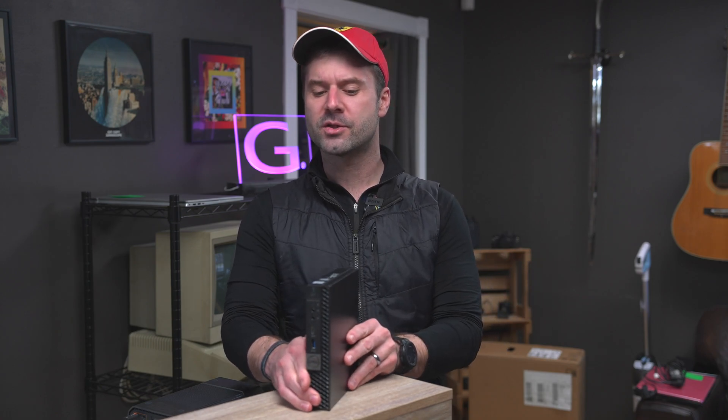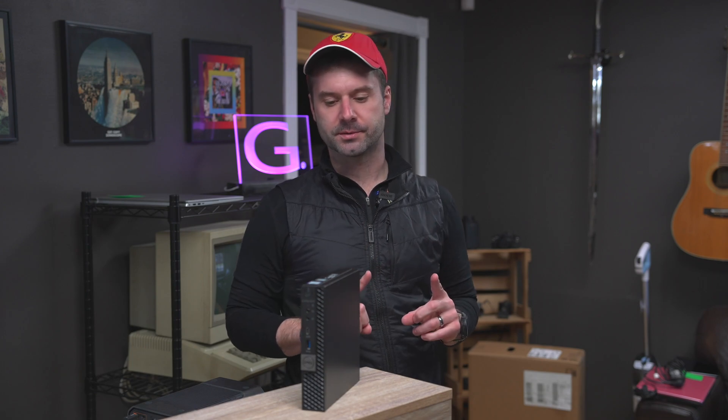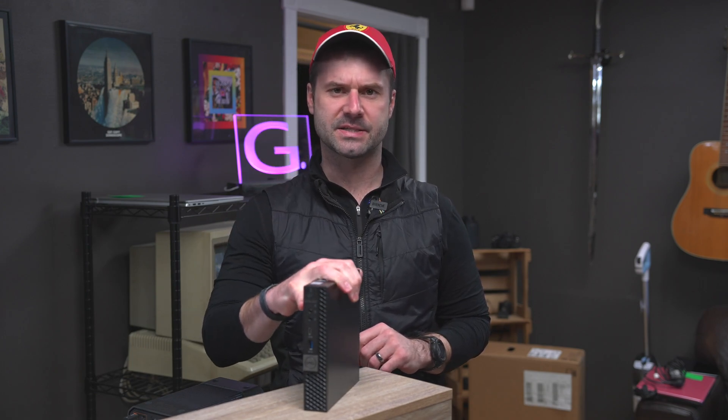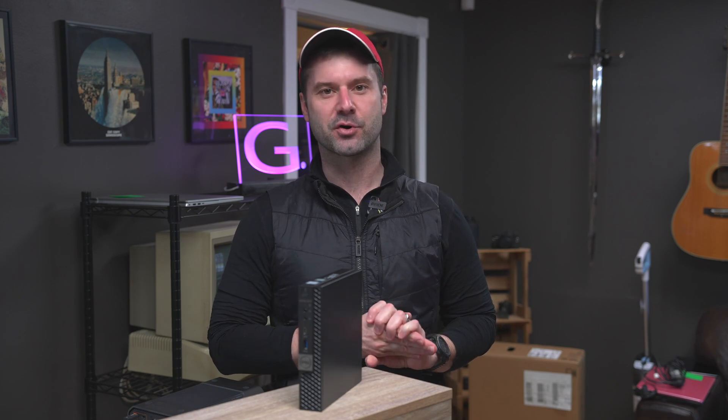I would argue that there's not a whole lot that you can't do with one of these things. But here is the big catch — they're not the cheapest things in the world. The Dell Optiplexes, even the Lenovo ThinkCenters, on average brand new are sort of flirting with the $600 and above price. And I think for what you're getting, that's not very good bang for your buck.